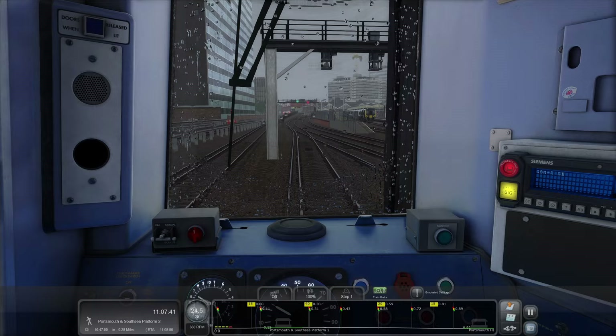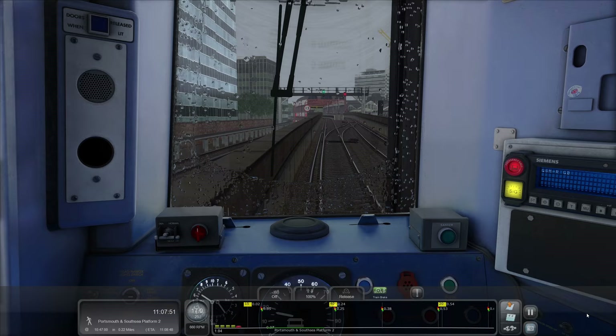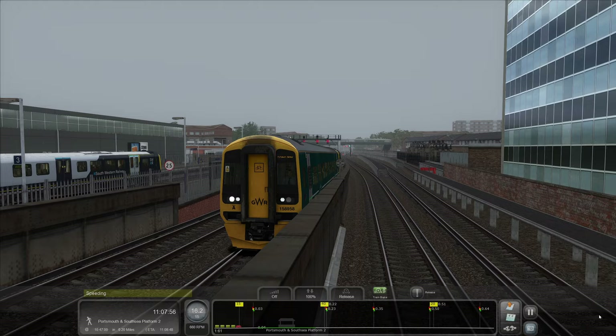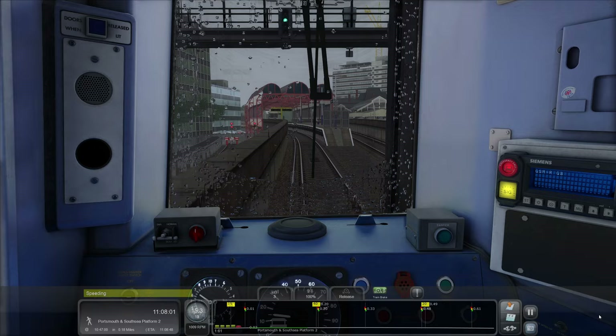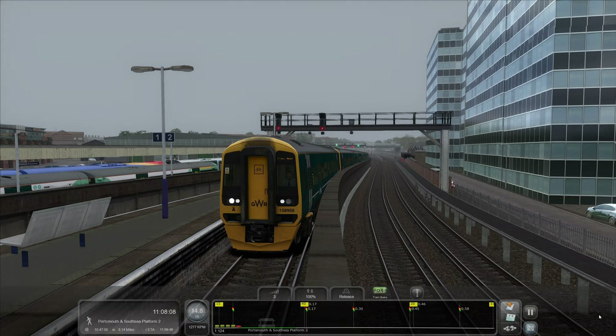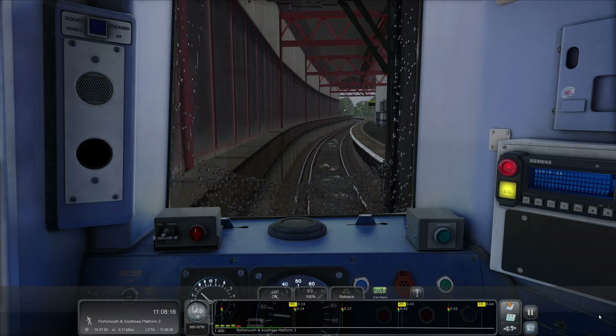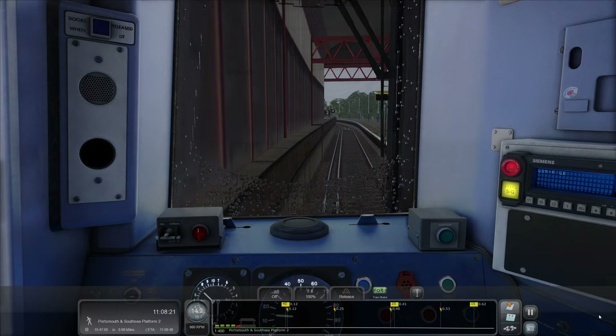If you're local to the area, what actually uses the bay platforms at Portsmouth and Southsea? Because I genuinely don't know. You don't seem to see them at Waterloo — it's saying Portsmouth and Southsea on the front, whereas it's usually just Portsmouth Harbour. I honestly thought we'd roll. The 158s are quite narrow, aren't they?